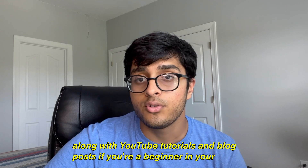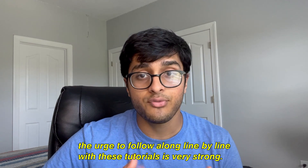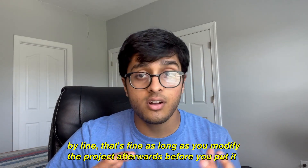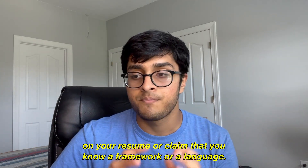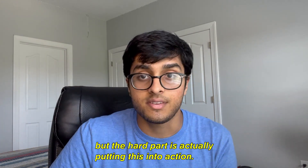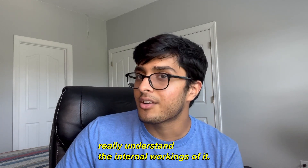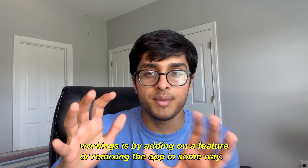It's unavoidable that you'll follow along with YouTube tutorials or blog posts if you're a beginner or intermediate programmer. The urge to follow along line by line is very strong, but try to resist that. And even if you do follow along line by line, that's fine — as long as you modify the project afterwards before you put it on your resume or claim that you know a framework or language. You already know this is good advice, but the hard part is putting it into action. Suppose you followed along with a React tutorial to build a todo app. You have a great todo app but don't really understand its internal workings.